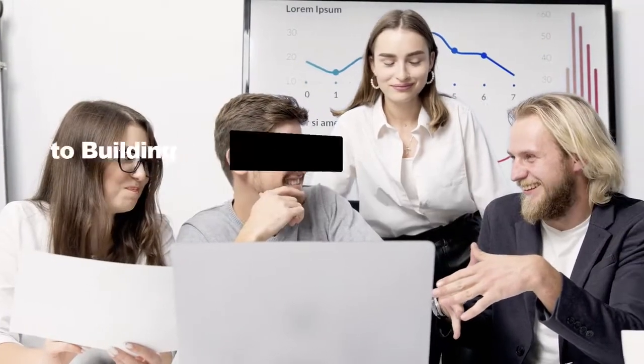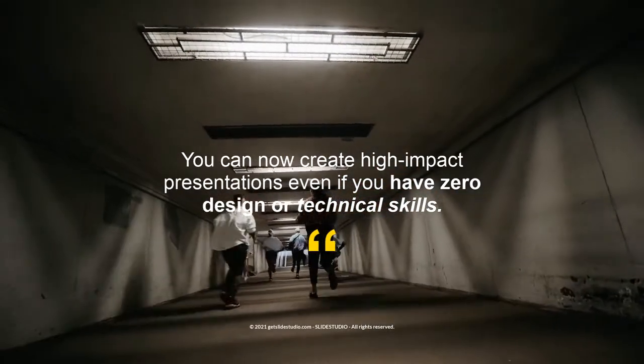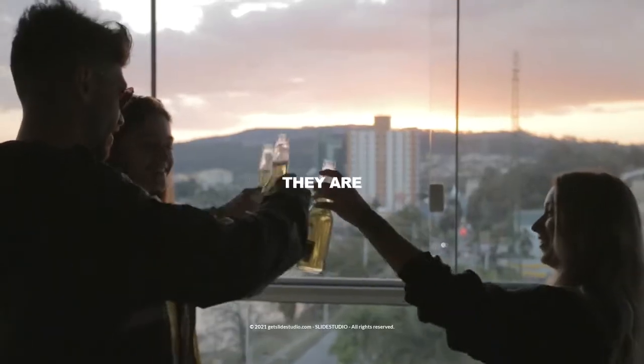It's a complete solution to building the presentation of your dreams. You can now create high-impact presentations even if you have zero design or technical skills. And the best part? There are no limits.